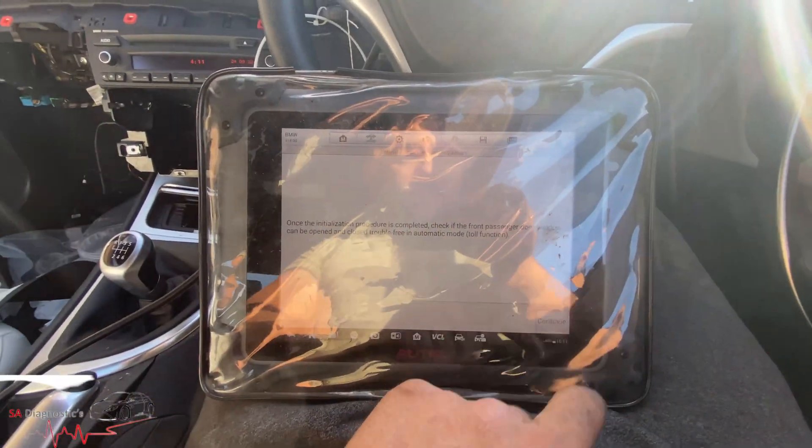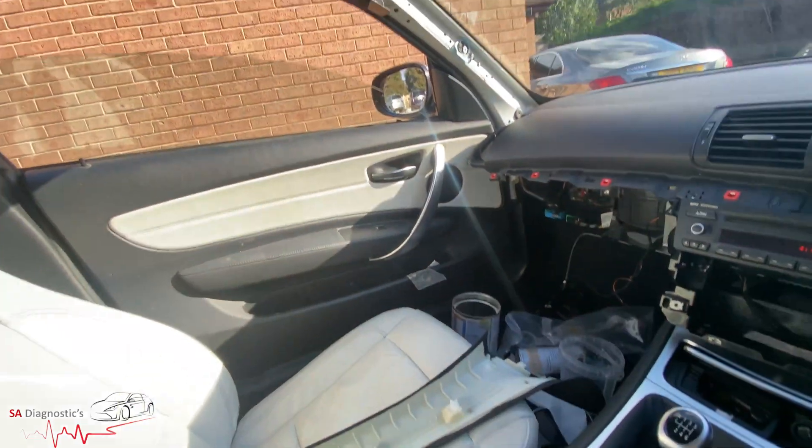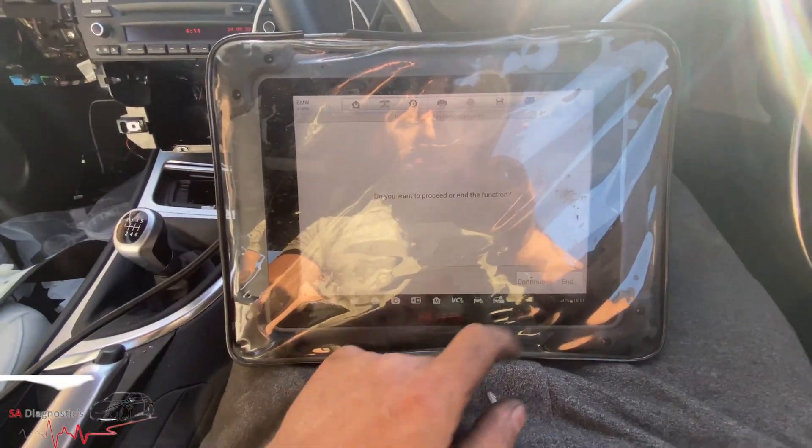That's done, everything's fine now. If I go all the way down and then pull it up — there we go, it's all done. And that's how you fix it really.